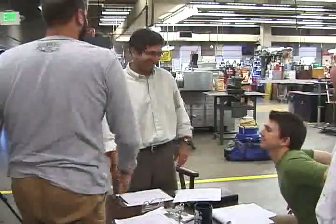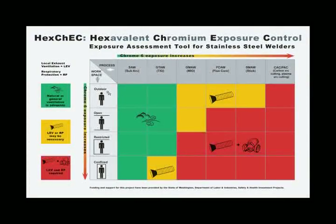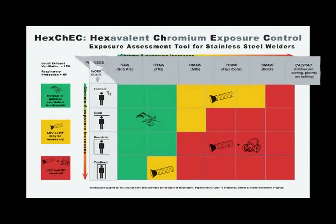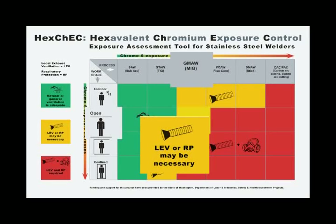Remember, keeping the workplace safe is a shared responsibility. Now, let's put together these two factors — process and workspace. Select your hot work process, identify which category best describes your workspace, and the Chrome 6 exposure assessment tool will help you determine the recommended controls to keep you safe.